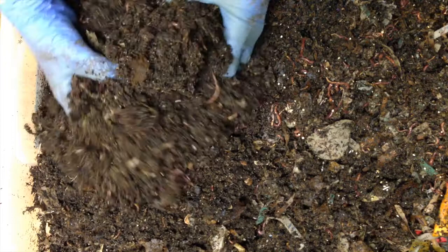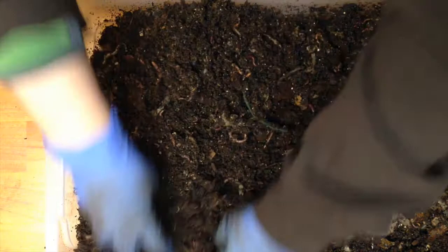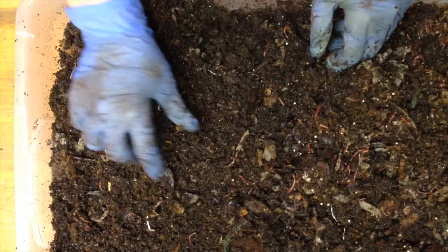Not as many worms over on this side because this bin is in a constant state of horizontal migration, and it looks like the castings over on this side are getting ready to be considered finished almost.